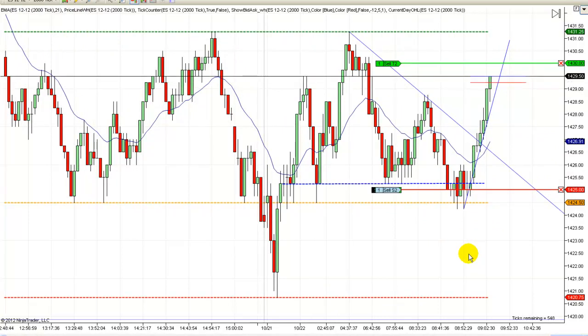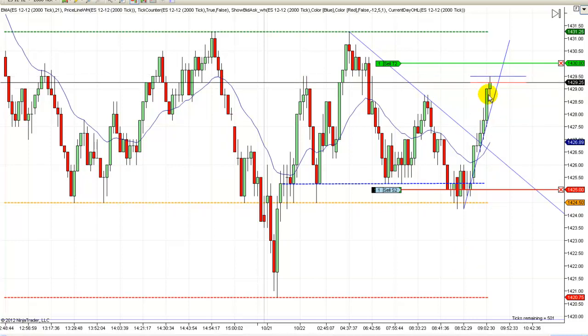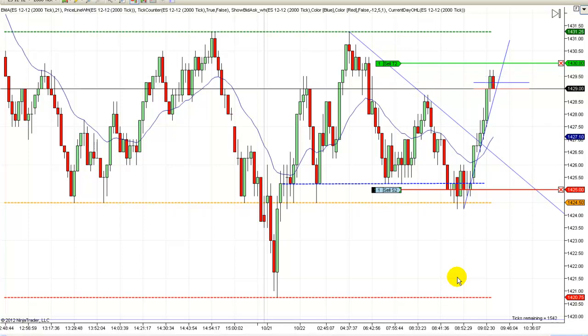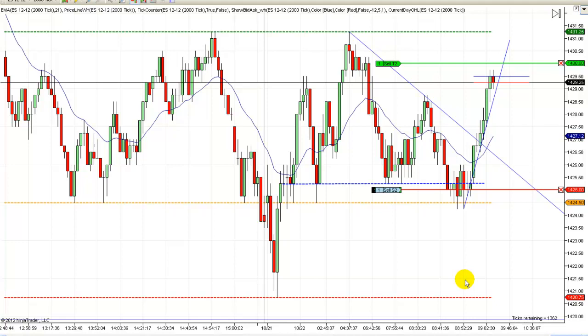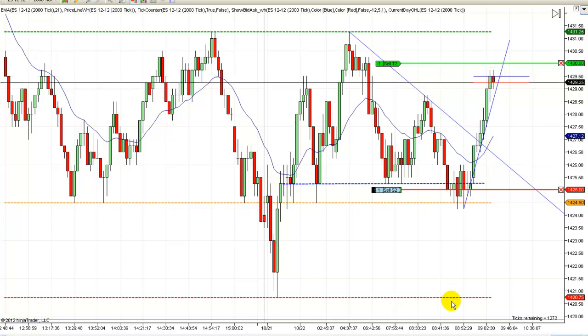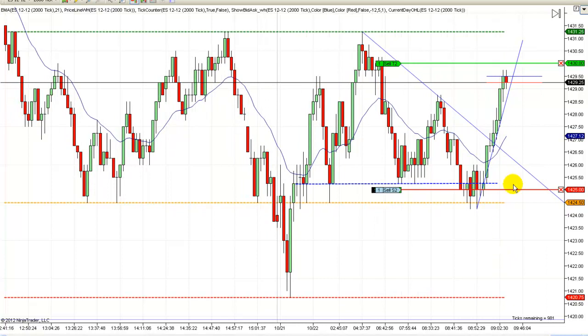Now this is where everybody's thinking about getting long in here — all these people that missed it are jumping on board and running it up. We're way overdue for a pullback here. You could tighten this stop all the way up here, but generally I like to see at least one bar in the other direction and then enter my stop. Because you'll get a lot of times where prices will tick back one bar and then just turn back with the trend instantly.